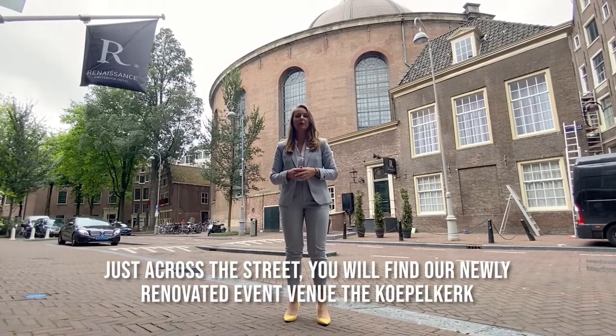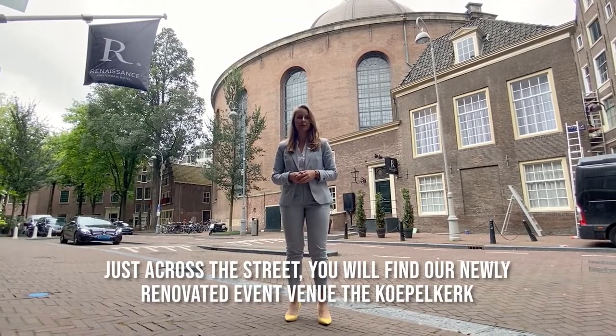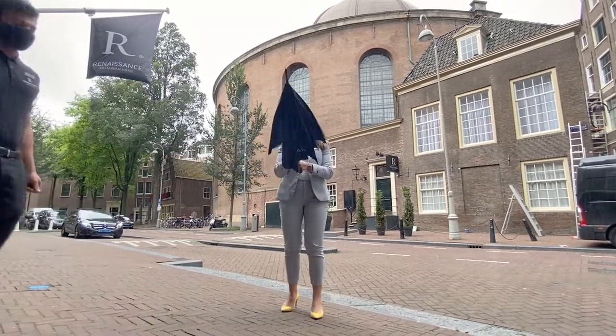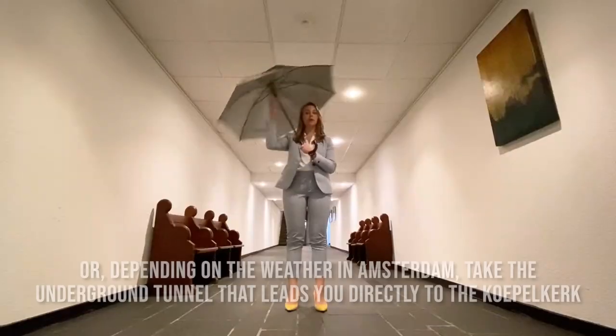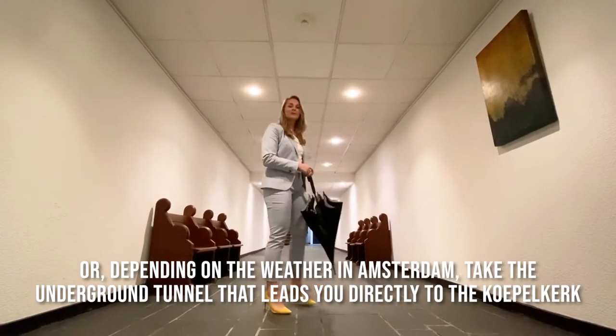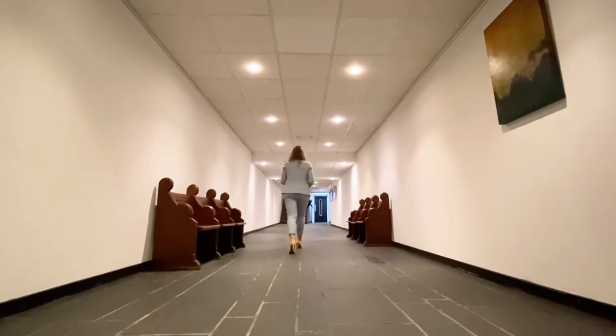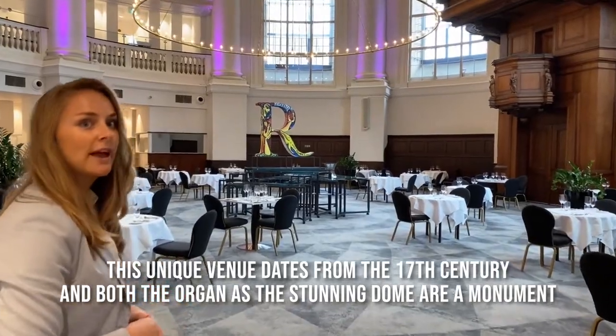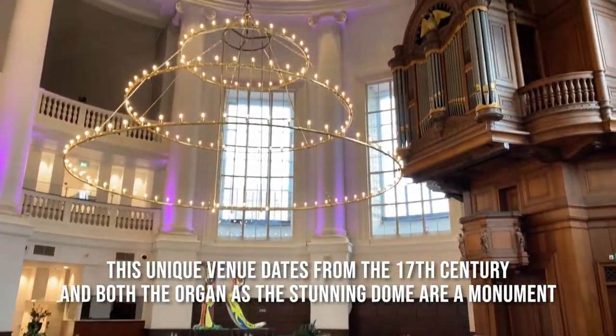Just across the street you will find our newly renovated events venue, the Kukkelkerk. Or, depending on the weather in Amsterdam, take the underground tunnel and it leads you directly to the Kukkelkerk. This unique venue dates from the 17th century and both the organ and the stunning dome are a monument.